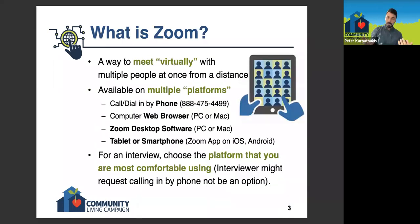So what is Zoom? It's a way to meet virtually with multiple people at once from a distance, much like other video calling softwares. But with Zoom, it's really easy to have a meeting like this, where there's a bunch of us here now and we're able to sit through this presentation and communicate with each other. Zoom itself is available on multiple platforms, which really just means there are different ways for you to get in to a Zoom meeting.